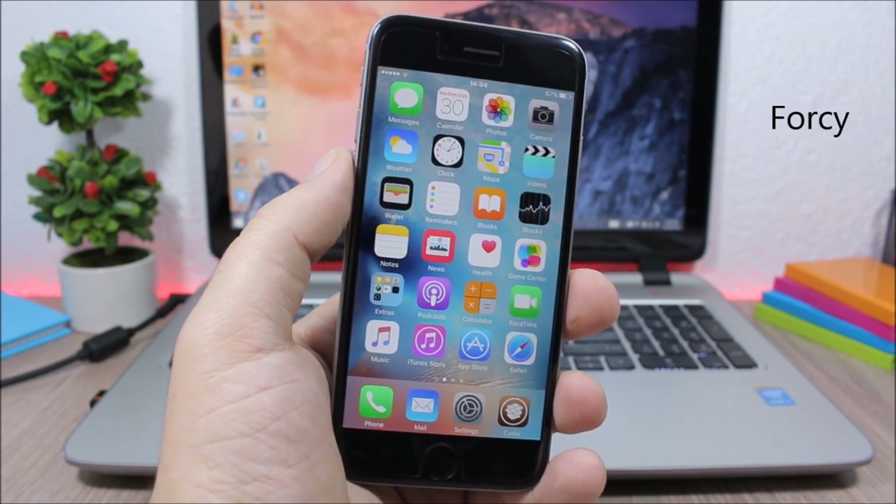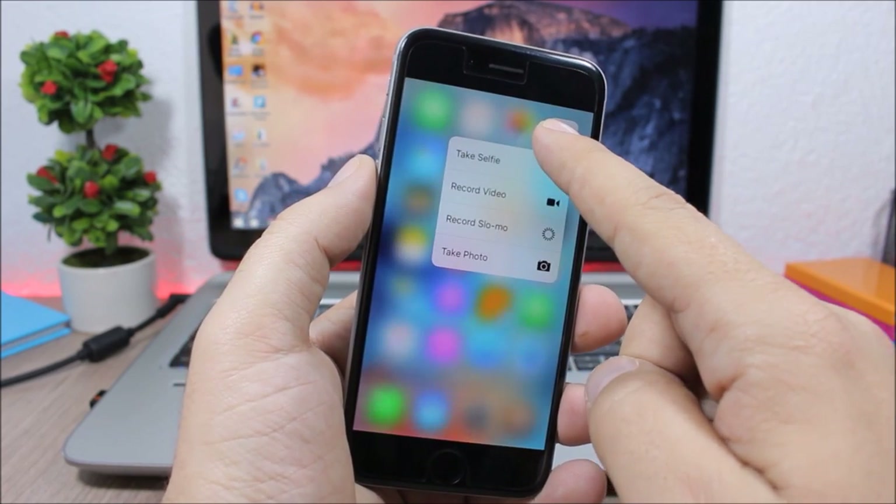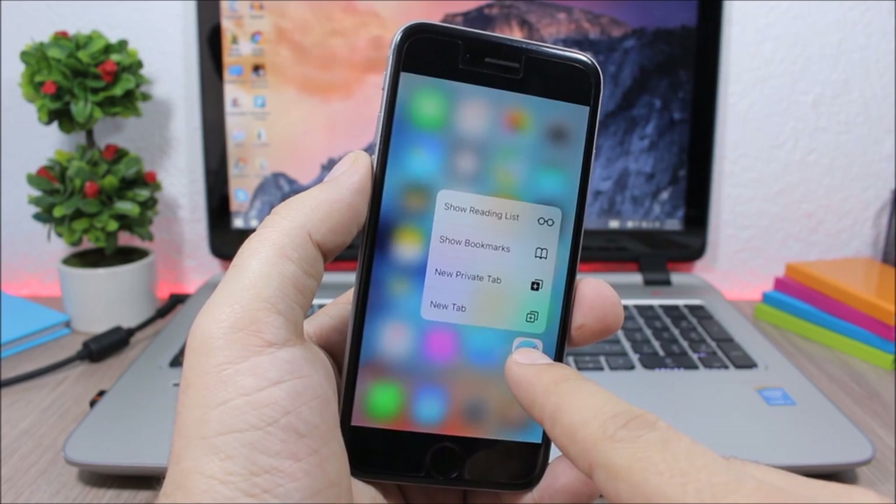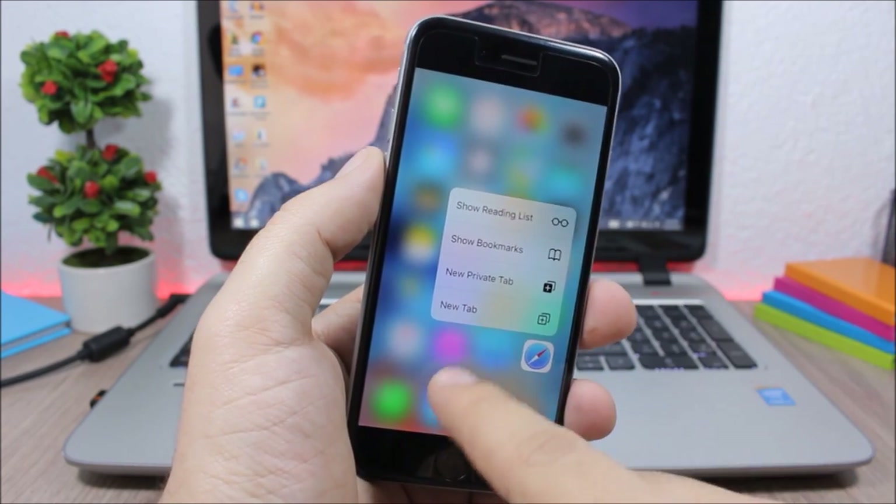4C brings 3D Touch features to older devices. If you tap and hold one of the icons it will show you the quick action menu, and it works very smoothly.